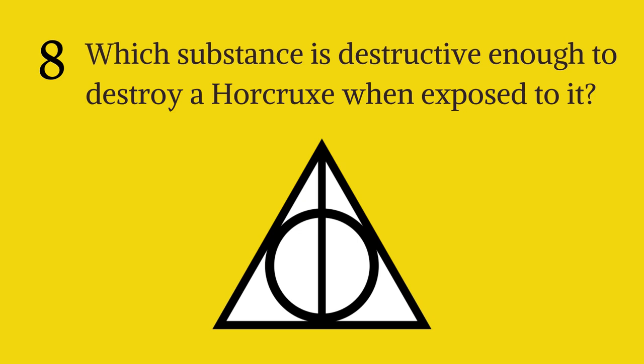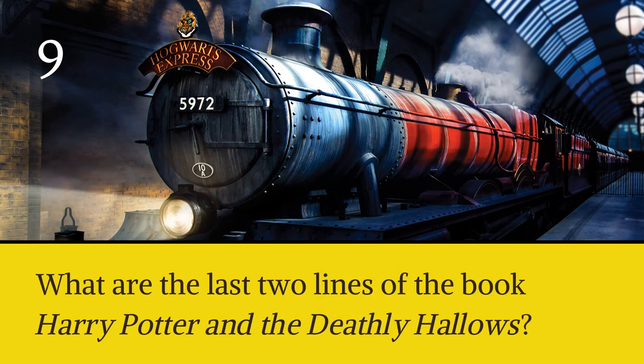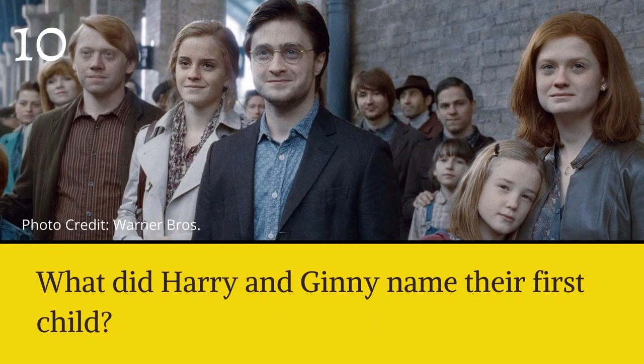Question eight: which substance is destructive enough to destroy a Horcrux when exposed to it? Question nine: what are the last two lines of the book Harry Potter and the Deathly Hallows? Question ten: a bit of a spoiler if you haven't gotten this far in the series — what did Harry and Ginny name their first child?